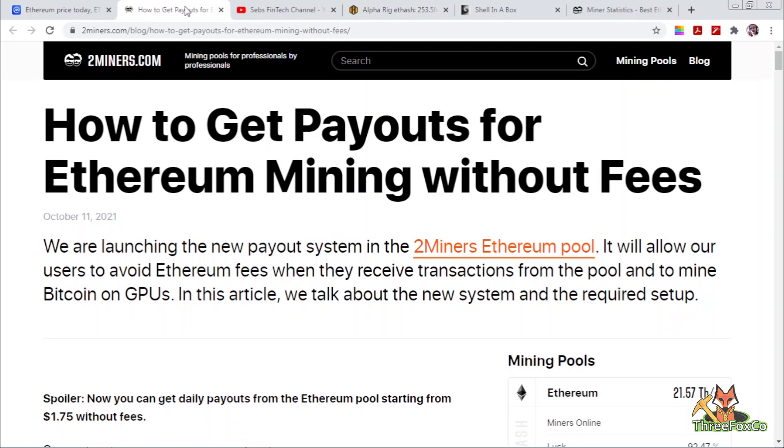Today's video we're going to discuss how you can get payouts for mining Ethereum without any fees and with daily payouts. The exciting news is that 2miners actually launched this just recently, where you can mine Ethereum and be paid out in a different coin. By doing that it has many benefits — you can save on pool fees, mine a different coin, and diversify your portfolio.